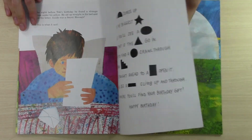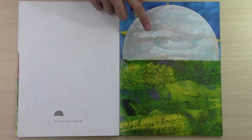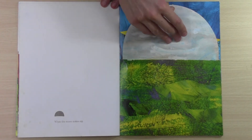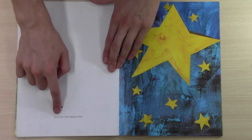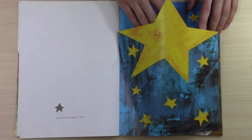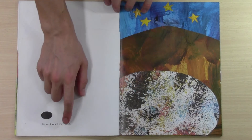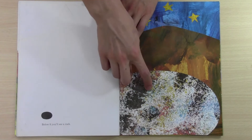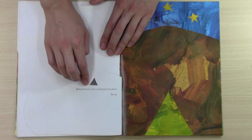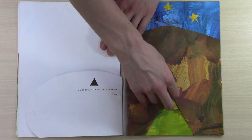Okay, let's try and figure out this message. Is this the sun? No, this is the moon. It says, when the moon comes up. Look for the biggest star. This is a rock — below it, you'll see a rock. What's inside the rock? Behind that is the entrance to a cave. Go in, so we have to crawl in here.